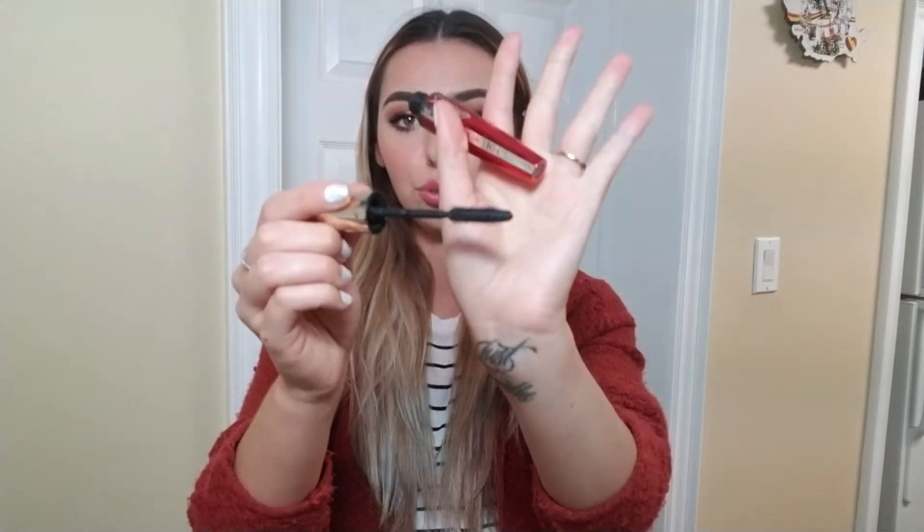For makeup, I have this L'Oreal Voluminous Million Lashes Excess mascara that I used up. It was okay — nothing crazy. It was great for separating the lashes but I wouldn't repurchase it.